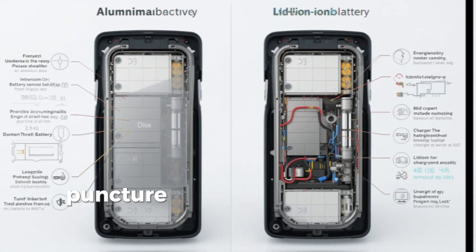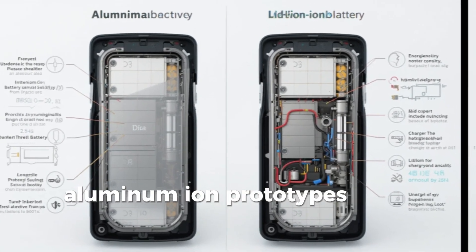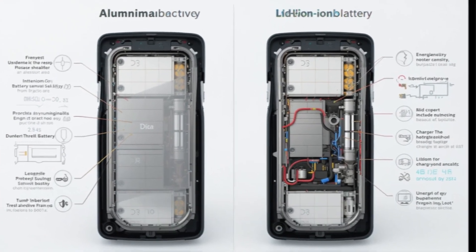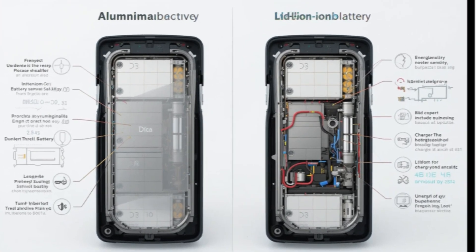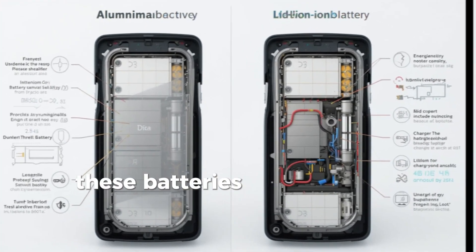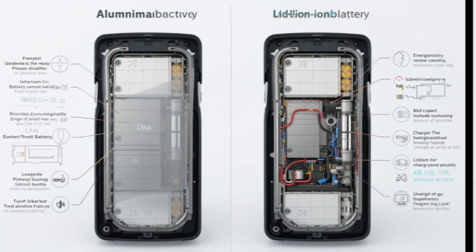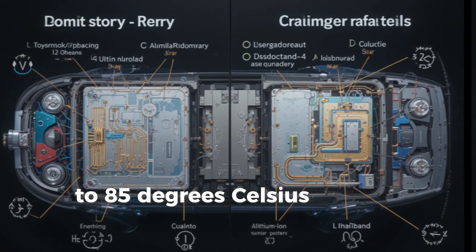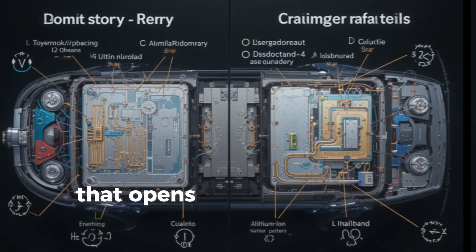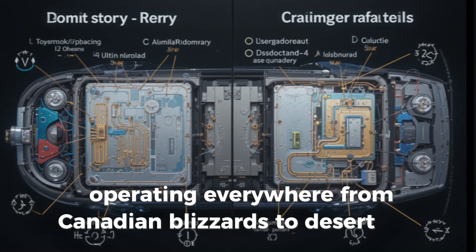When subjected to crush, puncture, and short-circuit tests at Stanford, Aluminum Ion prototypes didn't overheat or catch fire — they stayed cool under pressure, literally. Their thermal resilience means these batteries can operate in extremely cold or hot environments, from minus 50 degrees Celsius winters to 85 degrees Celsius summer highs. That opens the door for use in vehicles operating everywhere from Canadian blizzards to desert heat.